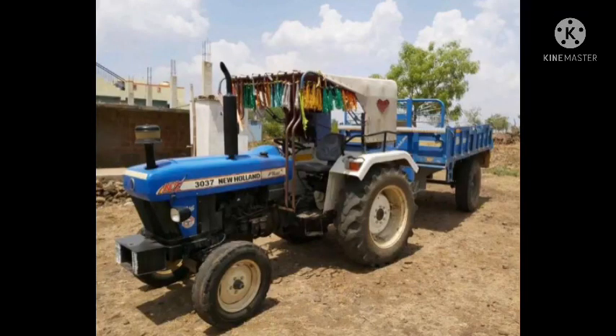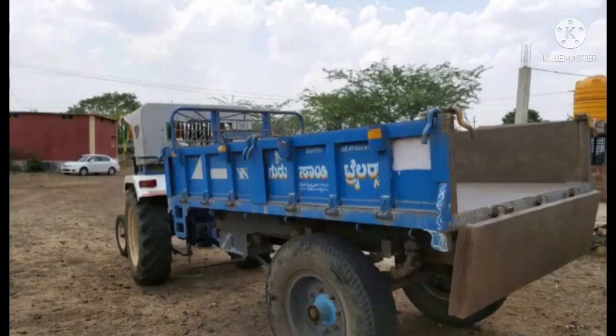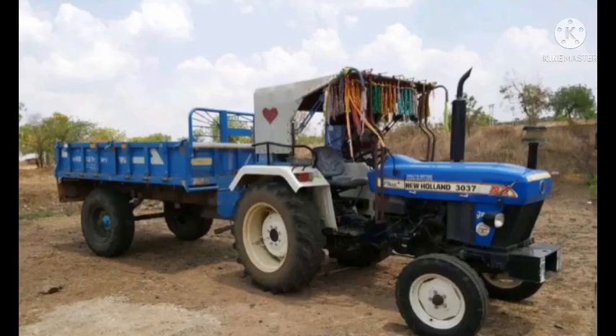There are contact numbers in the description of the vehicle. The car has been used and the documents are available. The car is a 2018 model — this is a 3-year-old tractor which is in excellent and good condition. This is the trolley with the tractor for sale.